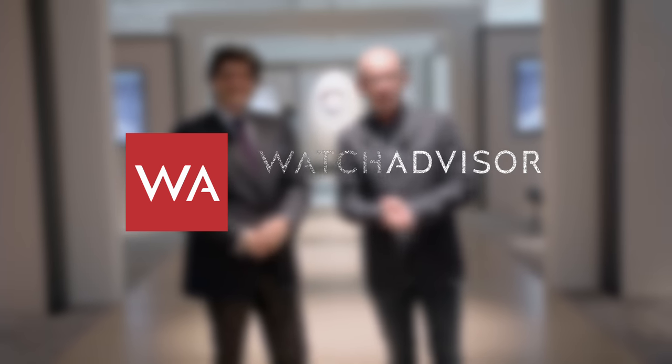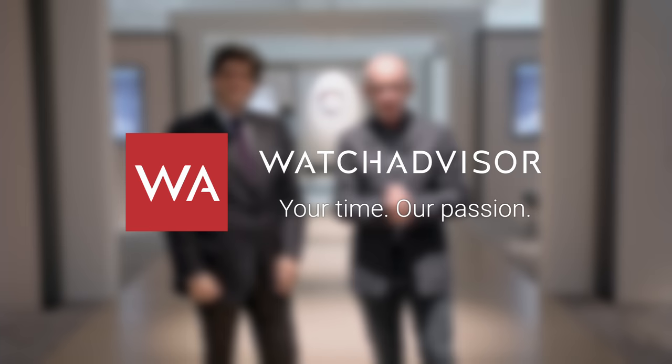Welcome or welcome back to WatchAdvisor YouTube. It's Alexander speaking, your host, and with me is Geoffroy Ardern. We are both in London, and we are going to show you watches that are exposed here at the Oak Collection.